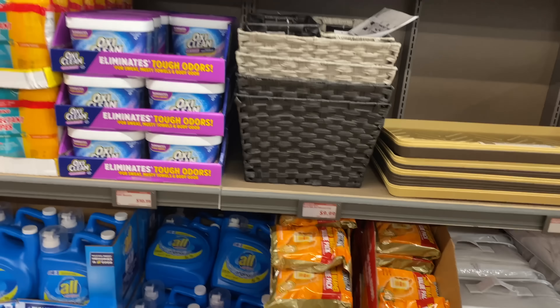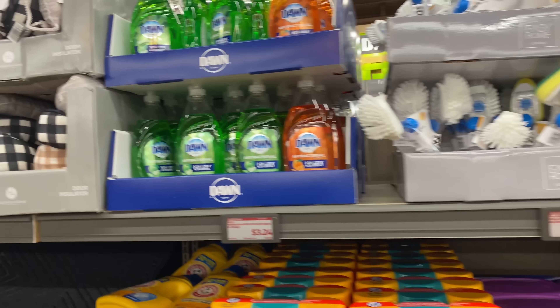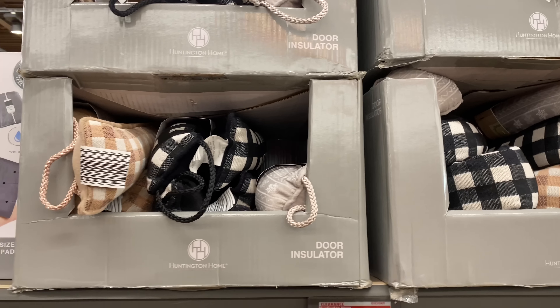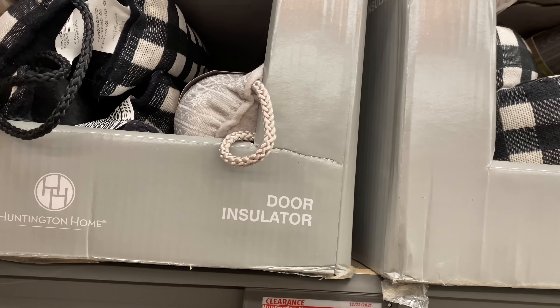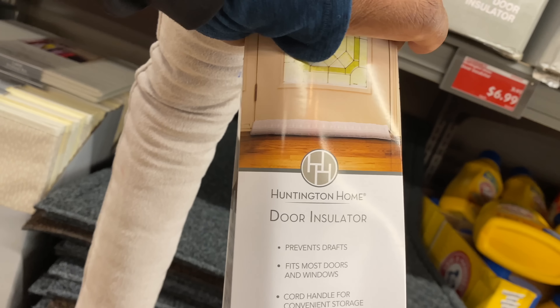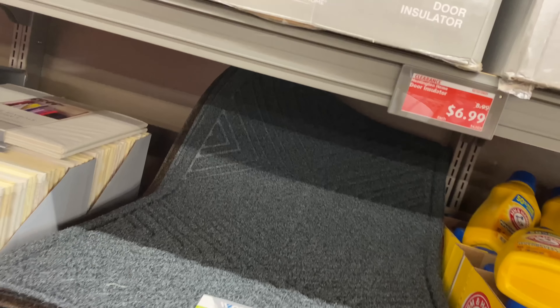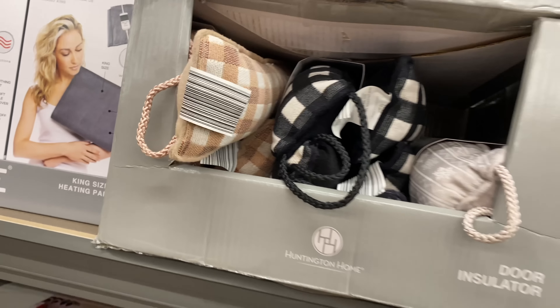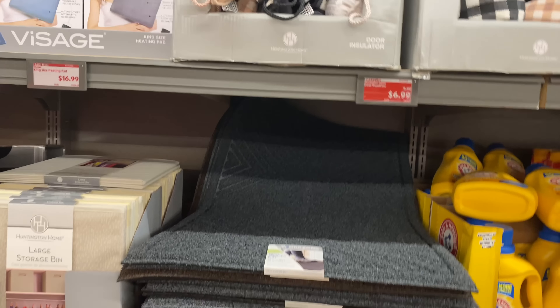Here we have door insulators for $6.99. As cold as it is now, guys, this is so convenient — you put it at the bottom of the door. They have three different patterns: this one I just showed you, a black and white, and a brown and white.